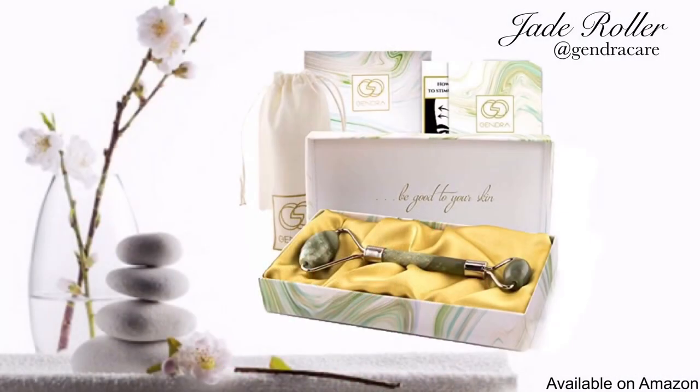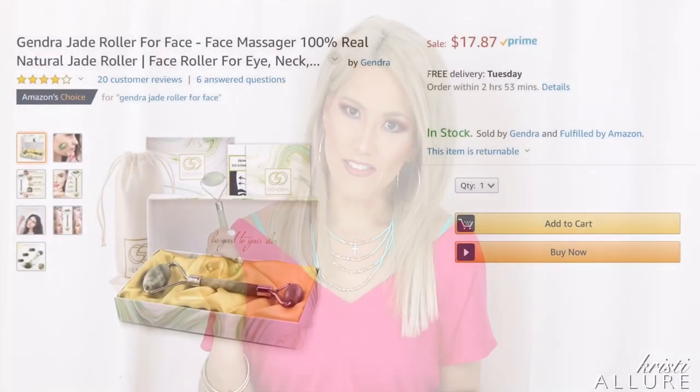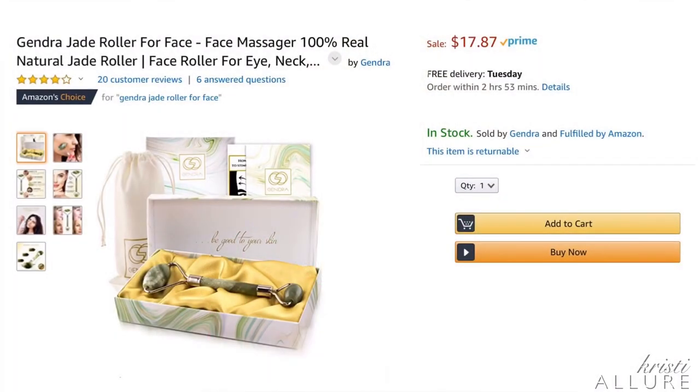So this jade roller — of course I had to ask myself, do these facial rollers really work? So I put it to the test. The key is to put it in the freezer first, and it's going to give that cooling effect and really help reduce the puffiness. It feels incredible on the skin, and this is something you're supposed to do every day. This is $17.87 on Amazon, and it's Prime, so you get free shipping.